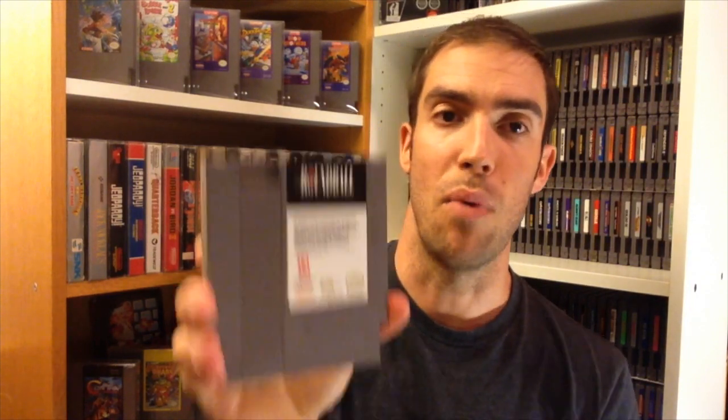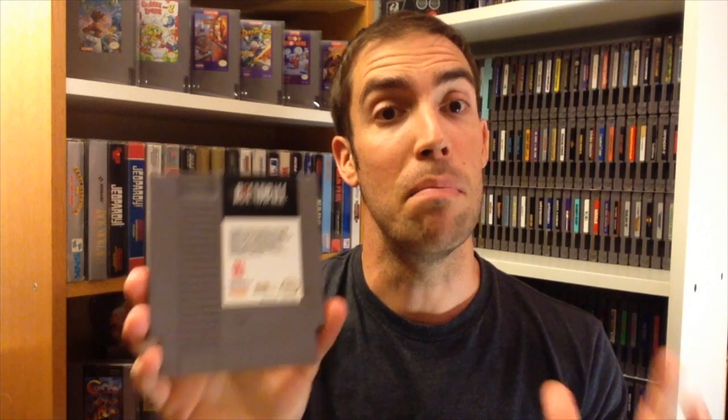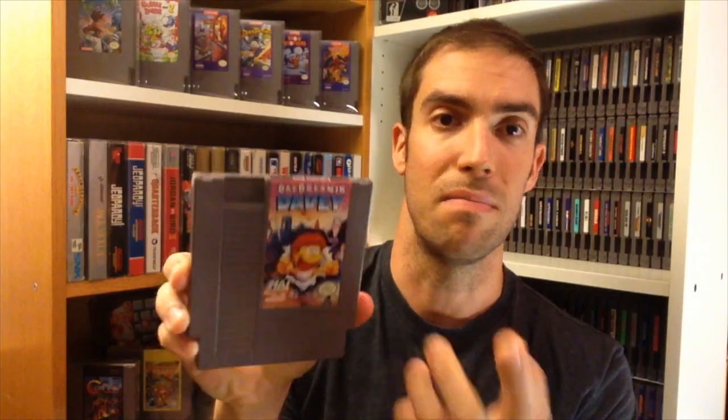Next up, Round Ball — basketball played with a round ball, two-on-two, and it's incredibly boring. I also picked up Daydreaming Davey, another really good mint label. The AVGN does a great video on that one.